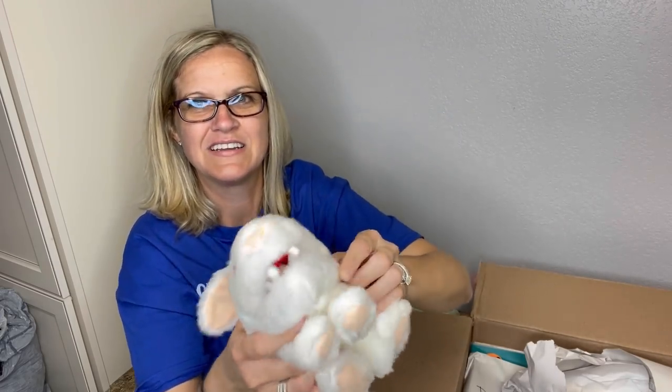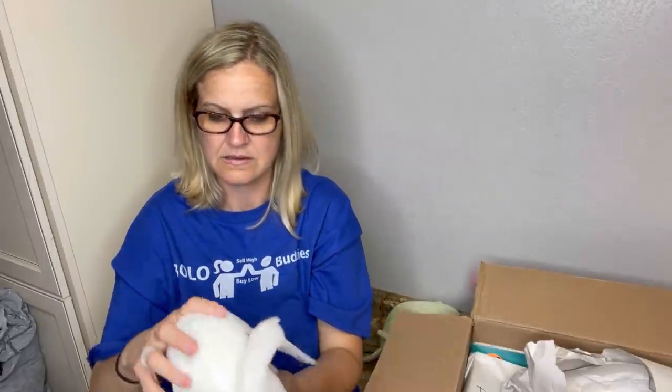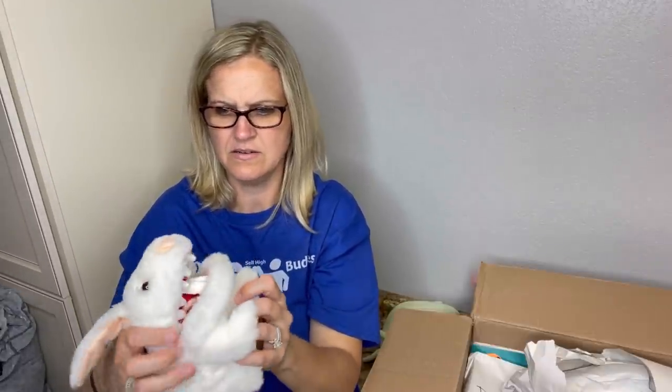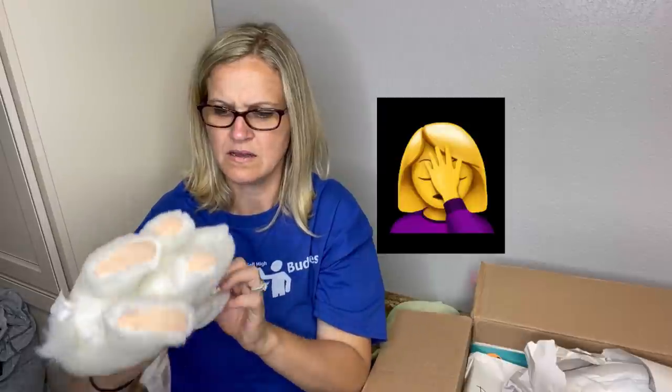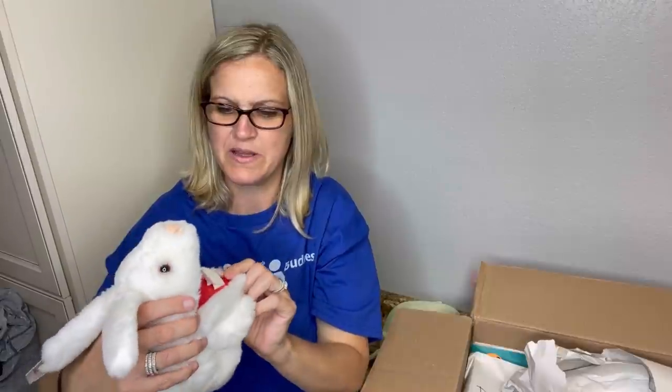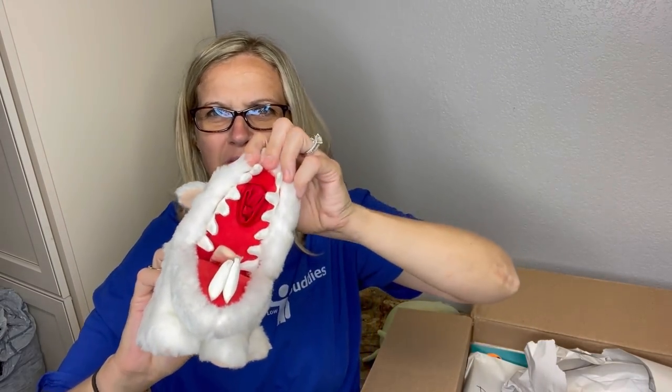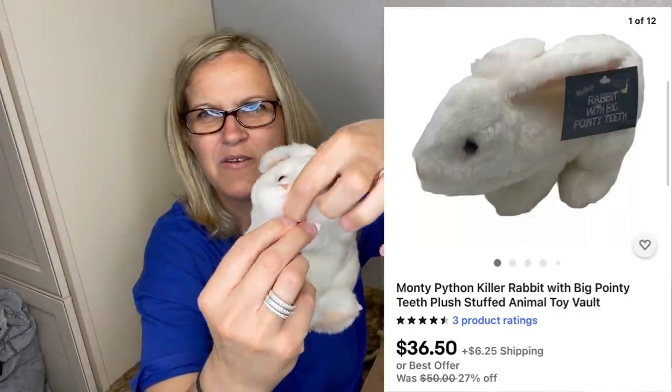It's mouth opens but I don't know how to do it. Maybe there's instructions. Oh, it's a puppet! Sorry, I don't know how to work it. You have to be smarter than the puppet. There's Velcro right here — Velcro here and Velcro here — but I don't know how to make it work.